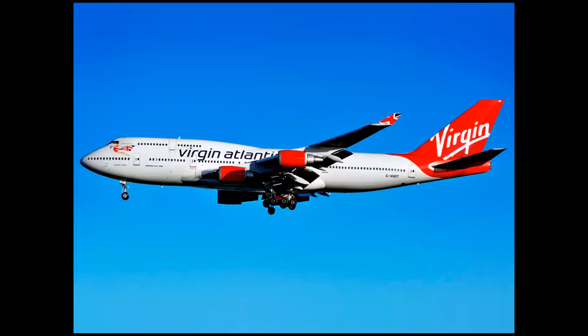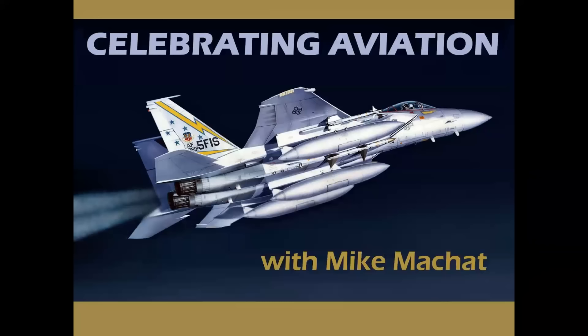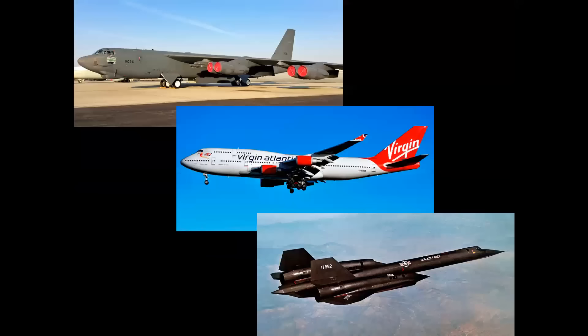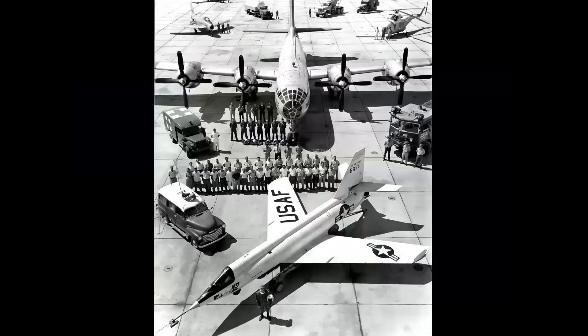What does this airplane, this airplane, and this one have in common with each other? Well, let's find out in Celebrating Aviation with Mike Machat. By request, special thanks to viewer Alan Branch for the great idea for this program. What these three diverse aircraft have in common is that at one time in their career they served as motherships.